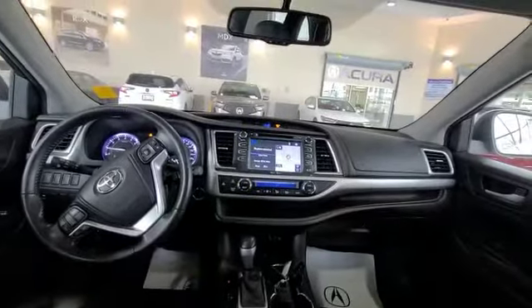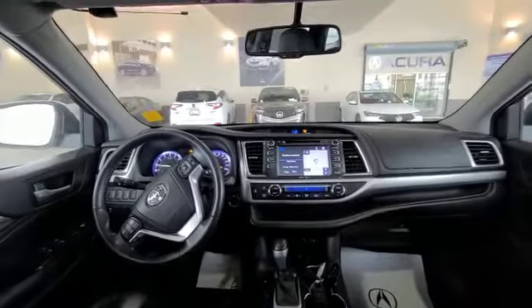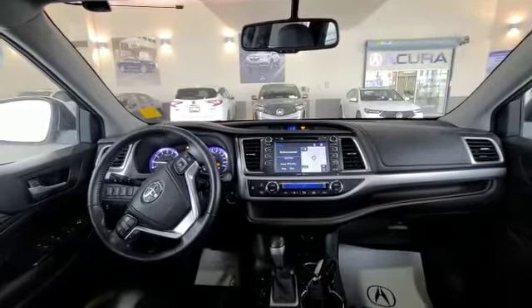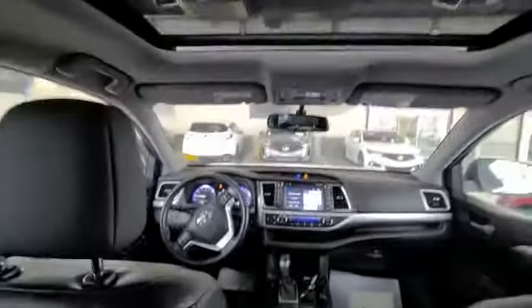You do have your heated side view mirrors as well as a heated windshield wiper. And then you do have your trailer tow package in here, so you have your different driving modes, as well as dual climate zones and a nice touch screen. You got a nice sunroof going on here, and then you do have the climate controls at the back.